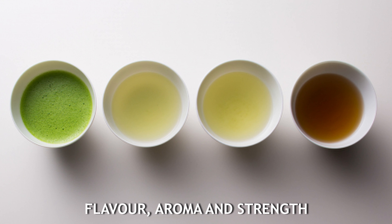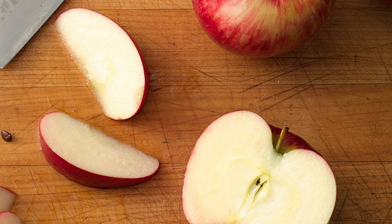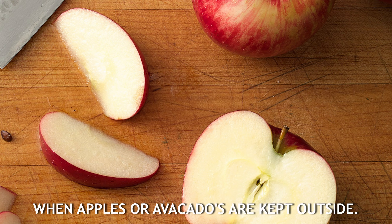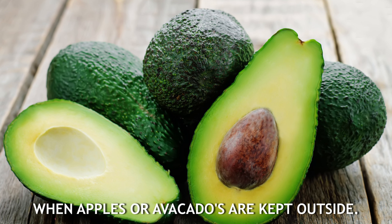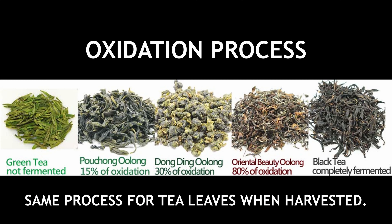Just as you might know — when you keep your fruit out, it happens in different fruits and plants as well. Like if you keep apples or avocados outside, they get exposed to oxygen and as soon as that happens they start to darken. So the tea leaves also go through a similar process after they're harvested — and that's what the oxidation process is all about.